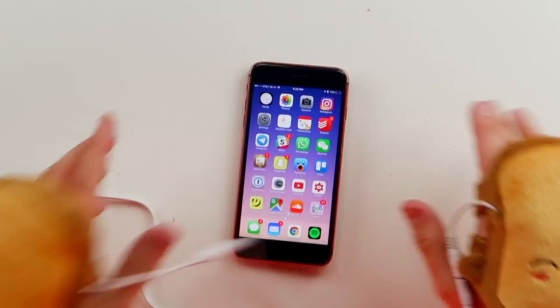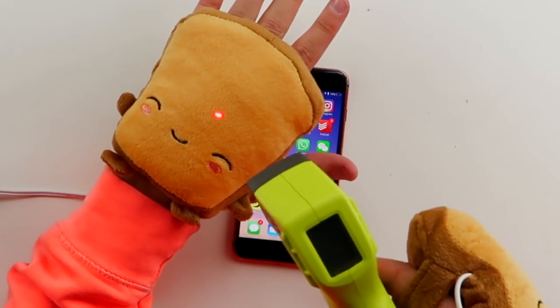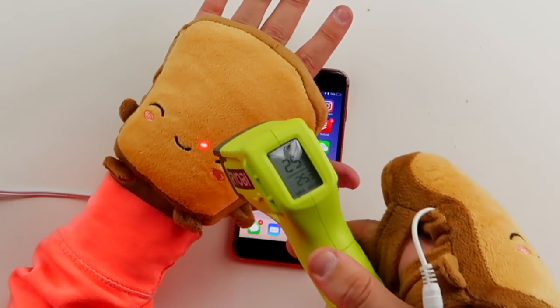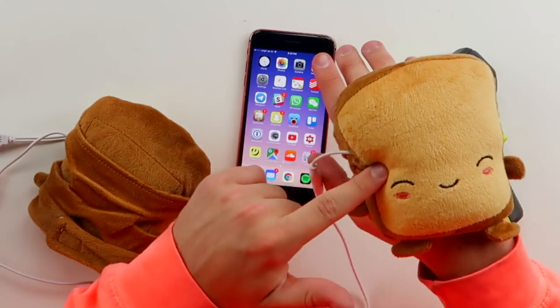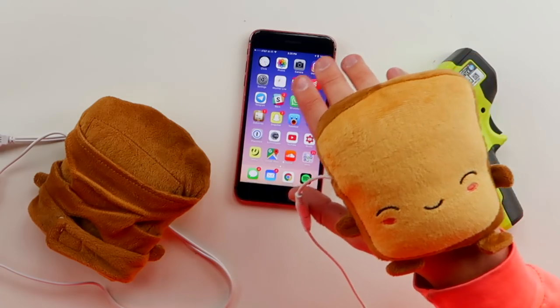I want to show you guys that this is actually heating up — I got my laser thermometer here. It is around 25 degrees Celsius. I don't know what that means, but I know it's a lot hotter than these things cold. My hands are getting toasty — why? Because there's two pieces of toast bread on my hand. This is the best thing ever.